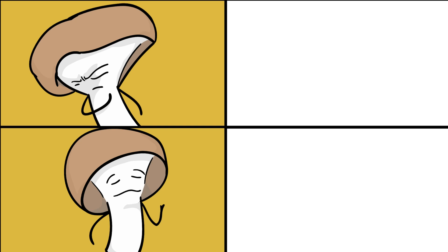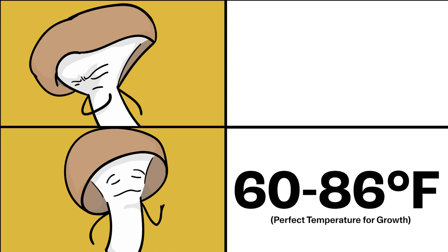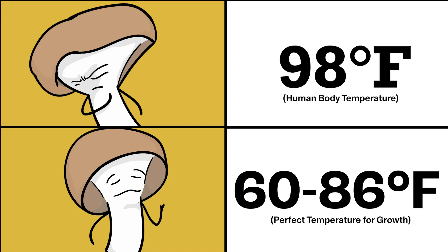So the most important question: could the cordyceps infection create a Last of Us-type apocalypse? Short answer: no. Cordyceps usually likes temperatures from around 60 to 86 degrees Fahrenheit — our bodies are just way too hot for them.